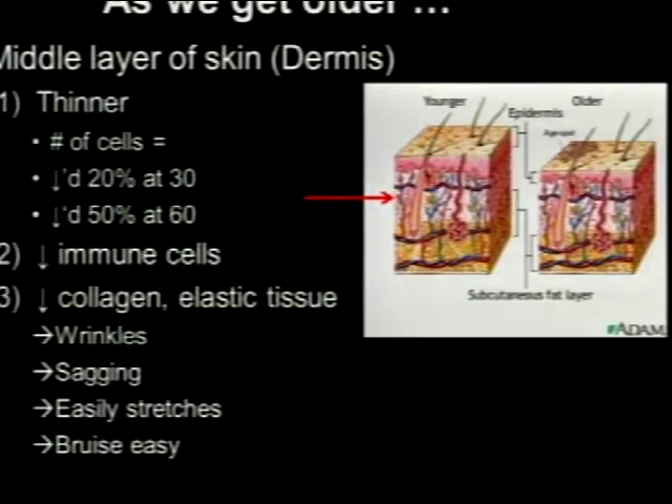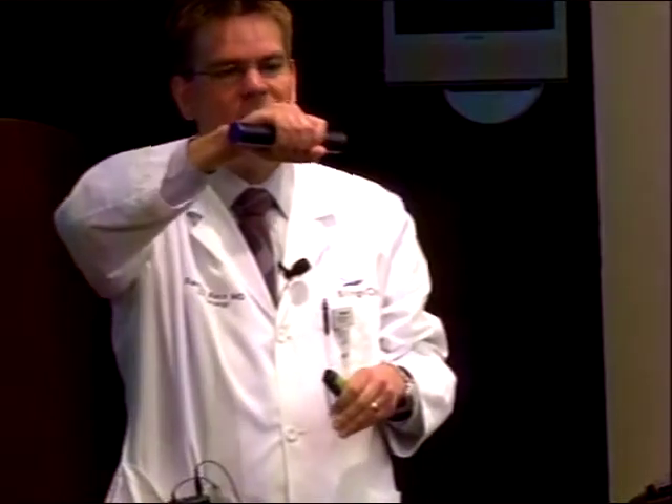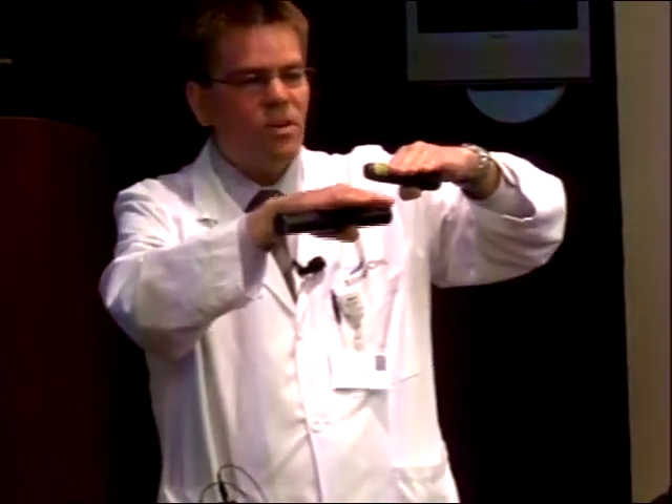Now moving to the middle layer — the dermis. From age 15 to 30, you've already lost 20% of that volume, and by age 60 you've lost 50%. You lose immune cells, collagen, and elastic tissue, and we all know we bruise easier. When you're 15, the middle layer is thick and blood vessels are cushioned. By age 80, that layer is thin and the vessels are still the same size — so just a little bump gives you a bruise that takes weeks to go away.